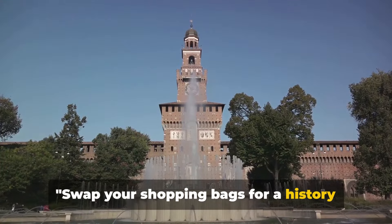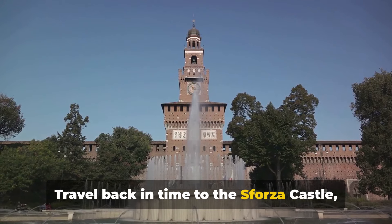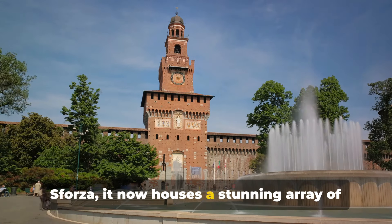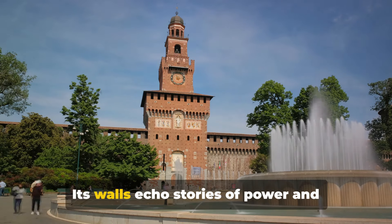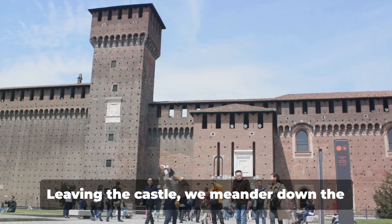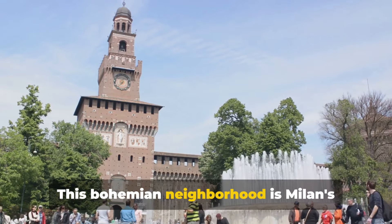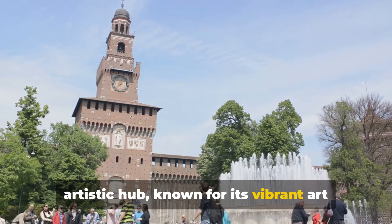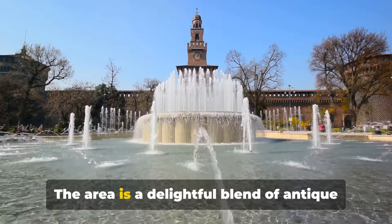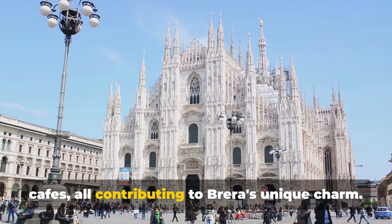Swap your shopping bags for a history book as you tour the Sforza Castle and stroll through the Brera District. Travel back in time to the Sforza Castle, or Castello Sforzesco. Once the residence of Duke Francesco Sforza, it now houses a stunning array of museums and art collections. Its walls echo stories of power and intrigue, while the vast collections transport you to the Renaissance era. Leaving the castle, we meander down the charming streets of the Brera District. This bohemian neighbourhood is Milan's artistic hub, known for its vibrant art scene and cultural landmarks like the Pinacoteca di Brera, a renowned art gallery. The area is a delightful blend of antique shops, traditional eateries and cosy cafes, all contributing to Brera's unique charm.